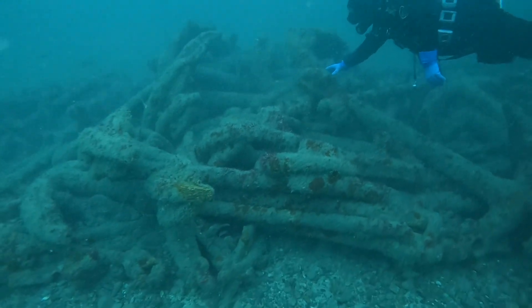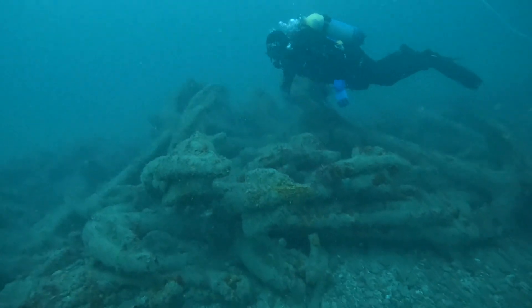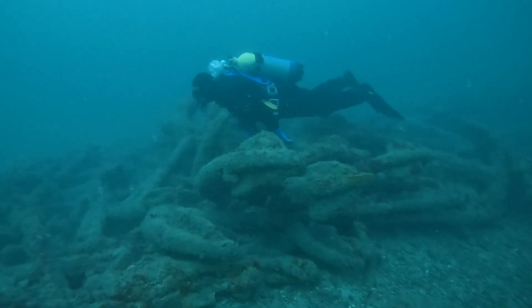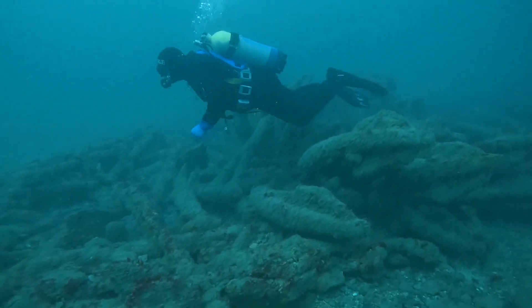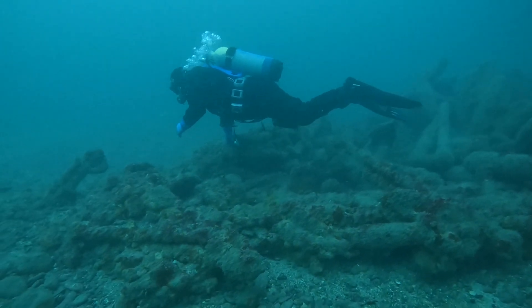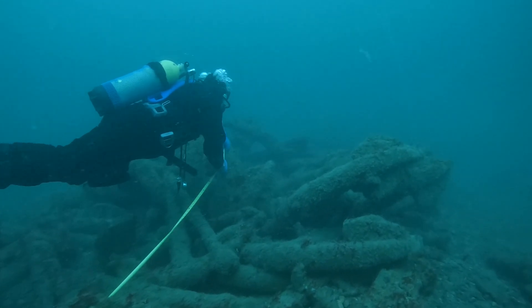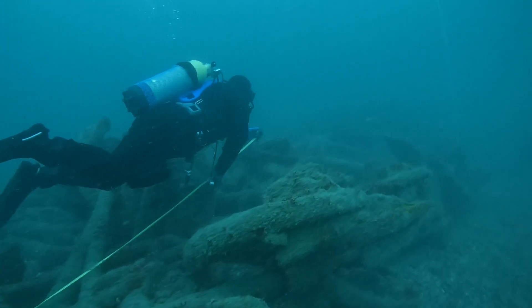Paul was first down the line and returned to the surface reporting about 50 anchors. Phil and Jen's turn came around and they came back saying there were about 62 anchors. The real number is somewhere between those figures, possibly more than 62 as some are actually buried. I was then invited the following day after the discovery to come and film it for them.